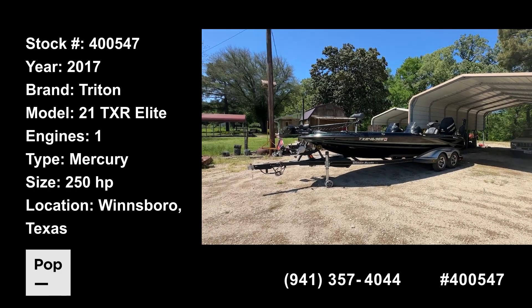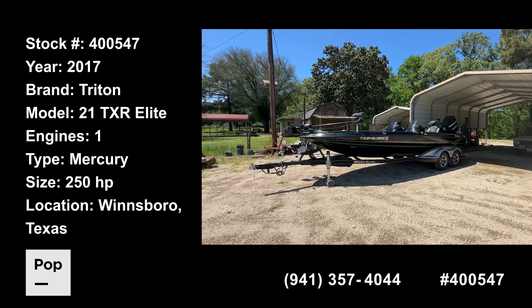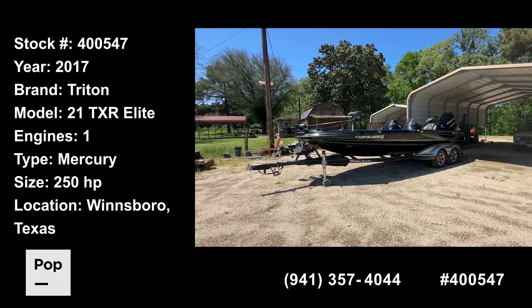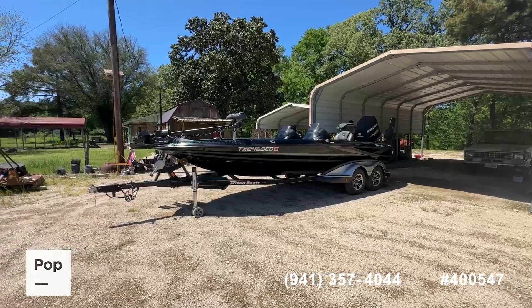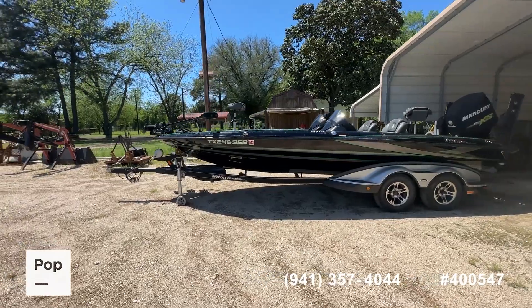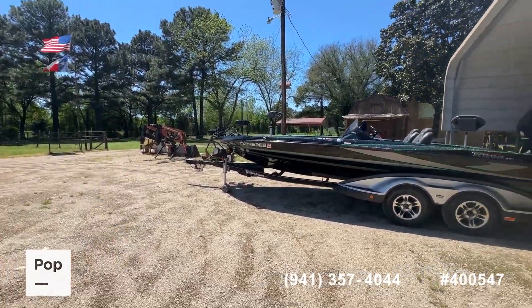Good day everybody, Shane Head for Pop Sales and PopYachts.com, coming to you today from outside of Winnsboro, Texas, right in the heart of the lake country of East Texas, not far from Lake Fork. When you think about Lake Fork, you think about bass fishing, you think about tournaments, and we have a great boat that would be right at home on this lake or any other lake.